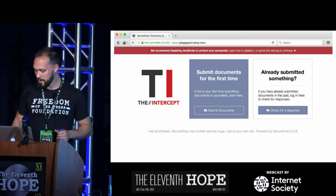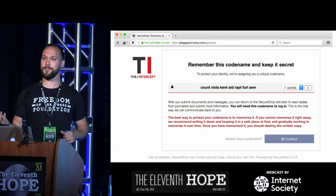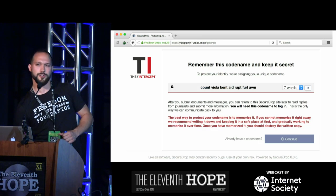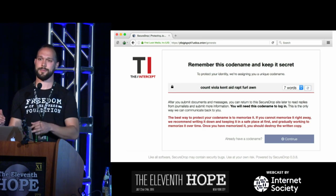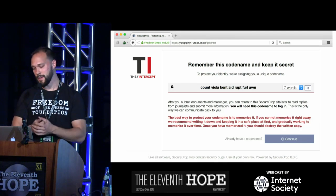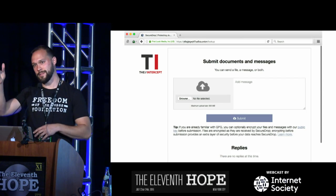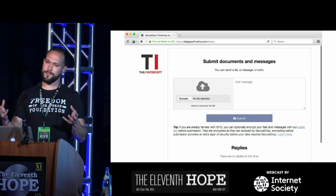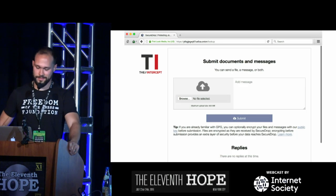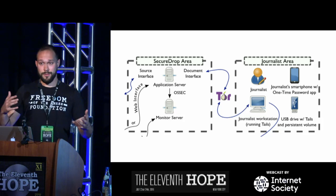For a first-time submission, you click a link and get a diceware passphrase — a cryptographically strong identifier, much stronger than any password you'd choose yourself. You can use this to return to the site and carry on a pseudonymous conversation with journalists in a very clunky rendition of email. Then there's a simple form to upload files and write messages, with a section for replies. It's very bare-bones, but that's all that it is — it's hard to make it more complex without JavaScript.